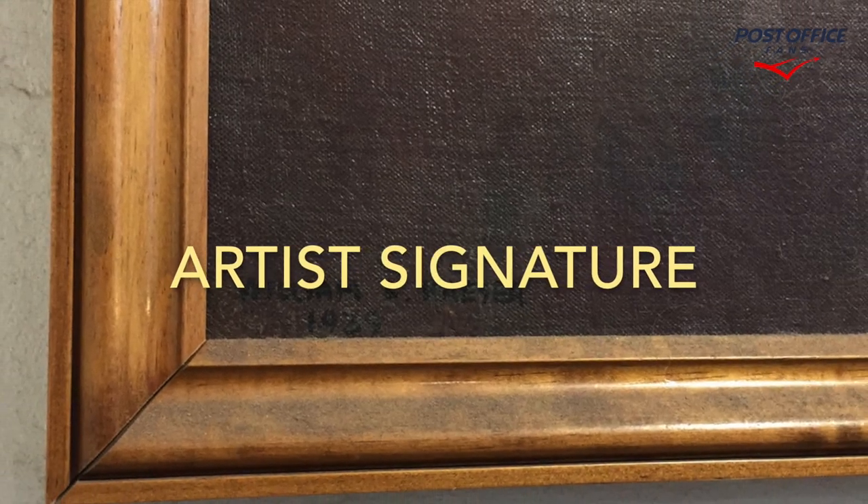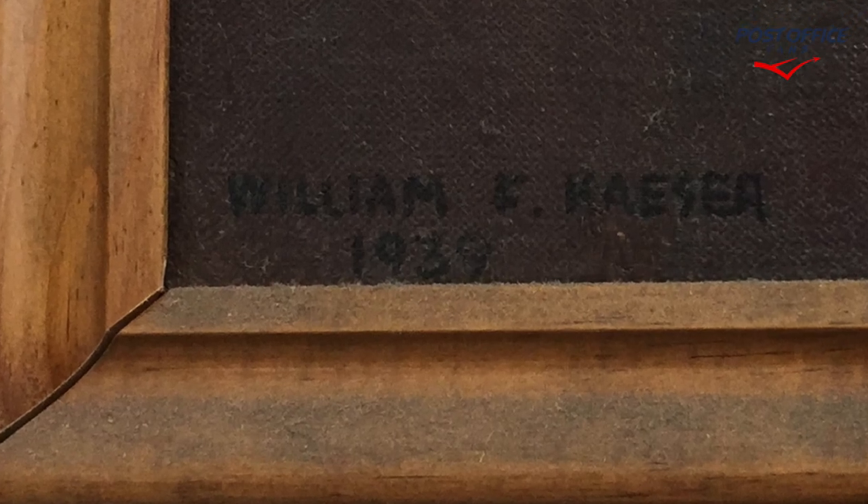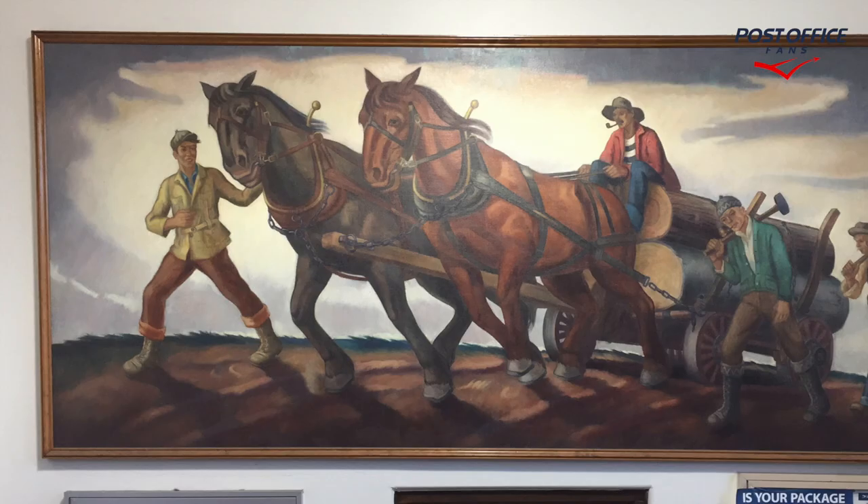The artist's signature is in the lower left corner — William F. Kayser, for William Frederick Kayser, 1939.